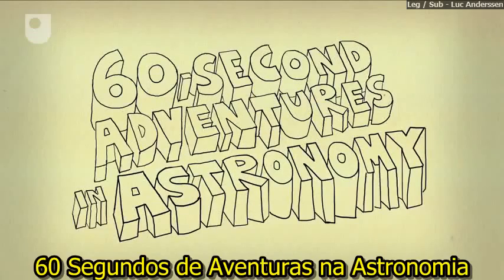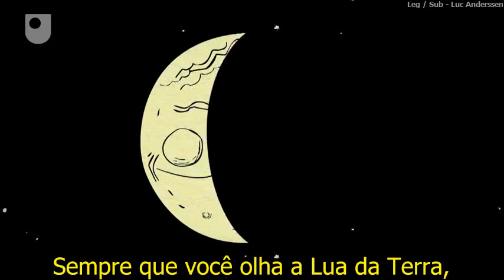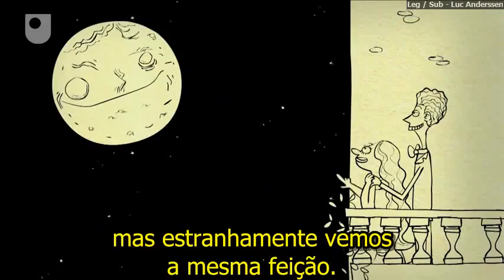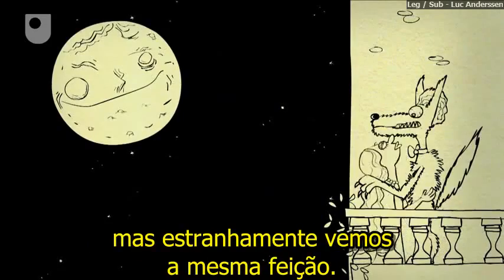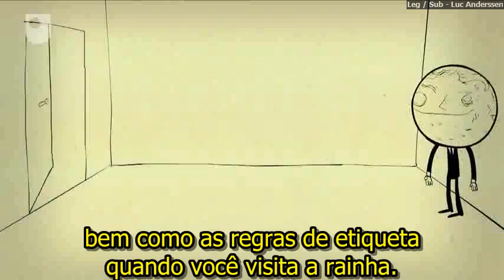60 Second Adventures in Astronomy, Number 5: The Rotating Moon. Whenever you look at the moon from Earth, it always looks similar. Different parts are illuminated at different times, but oddly we always see the same features. The moon never turns its back on us, much like the rules of etiquette when you visit the queen.